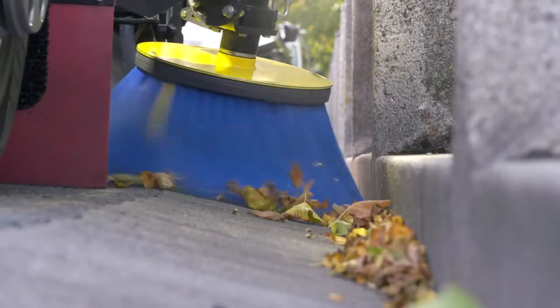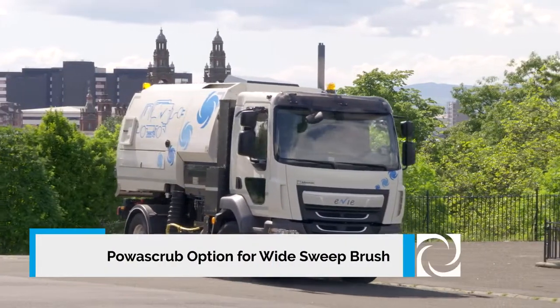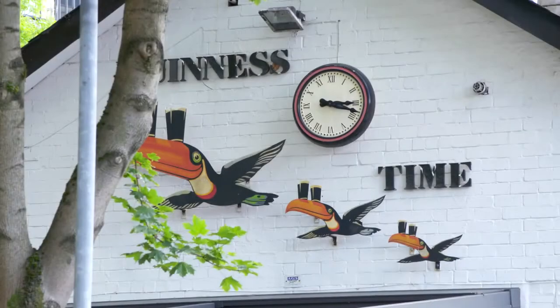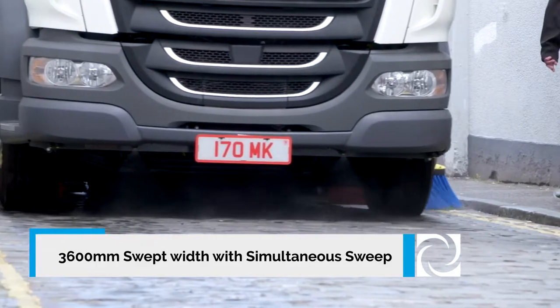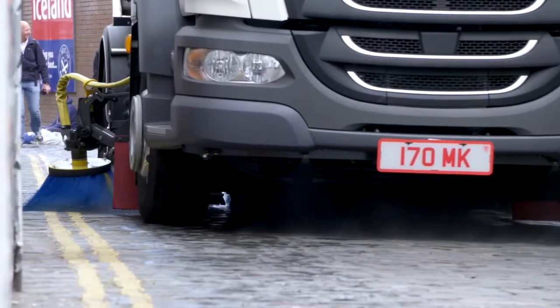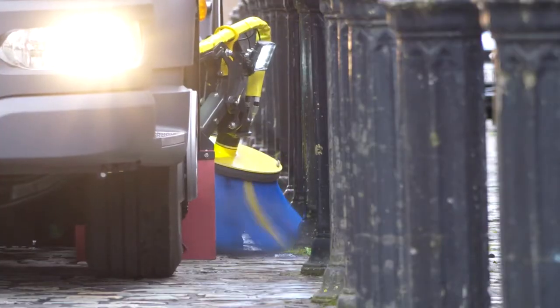Auto Thrust boosts pressure to the channel brushes in heavy waste and reduces pressure to reduce brush wear for regular sweeping. Power Scrub boosts pressure to the main broom. The V-range allows simultaneous sweeping, operating both suction boxes and channel brushes at the same time.